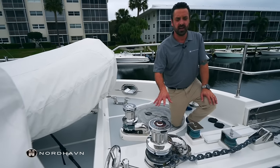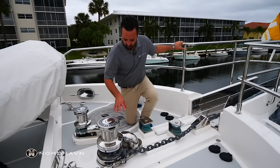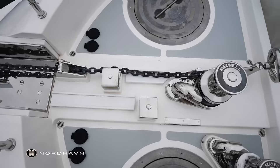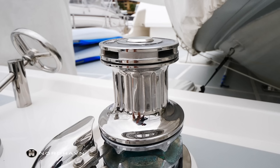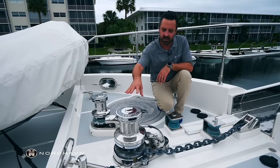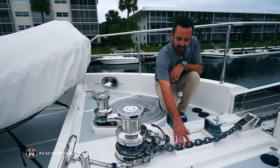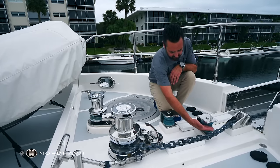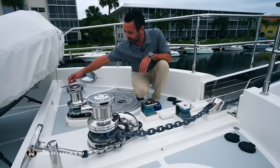Up forward here at the anchor well, we have a primary windlass — this is a Maxwell hydraulic windlass with a band brake. One unique feature we added is a Maxwell electric DC-powered backup windlass. If the main hydraulics fail, you can remove the chain from the hydraulic windlass and it'll track down two rollers and angle the chain off to this backup windlass.